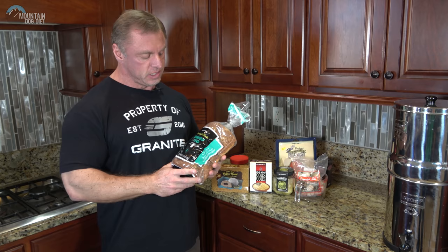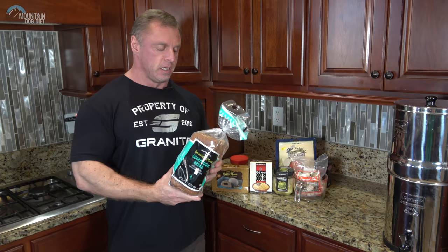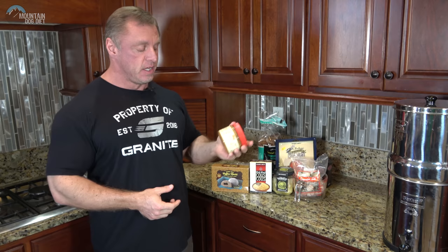This is a sprouted wheat version, kind of like Ezekiel bread, which many of you like as well. If I had my choice in bread, this is it — I have two slices every single morning. It's so good I'm probably going to do a separate video on it. Sourdough bread, you can't go wrong.